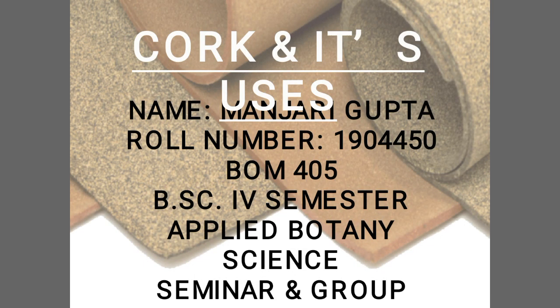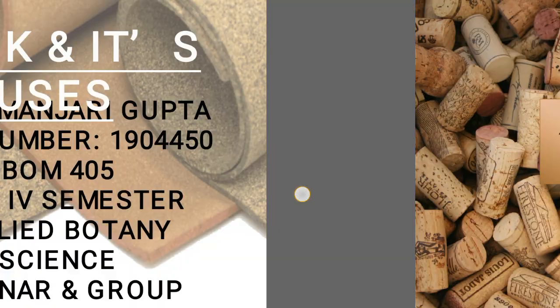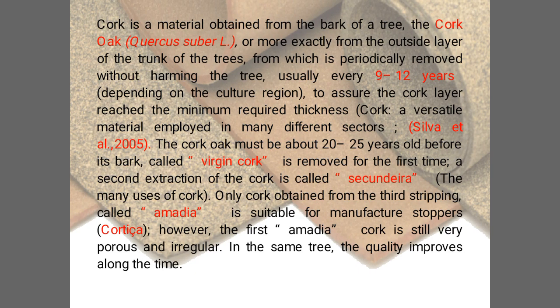My name is Manjiri Gupta and my seminar topic is cork and its uses. It is a material obtained from the bark of a tree, that is the cork oak tree. It is extracted from the outside layer of the trunk of the tree without harming it, and is periodically removed. Cork oak must be about 20-25 years old before its bark, called virgin cork, is removed for the first time.